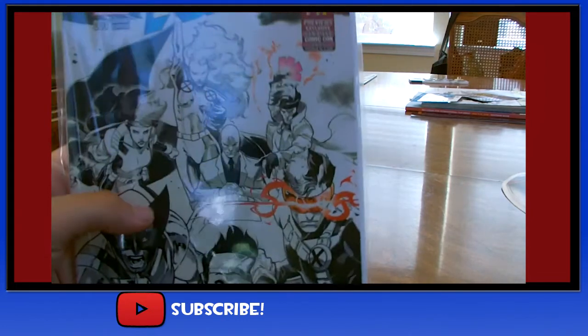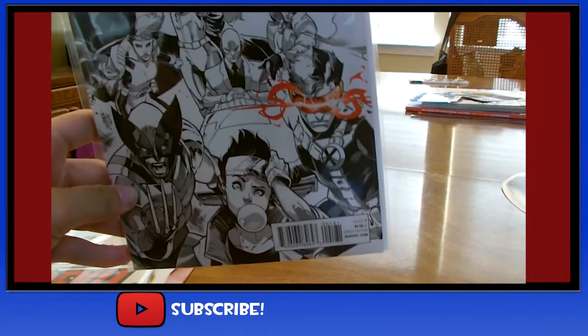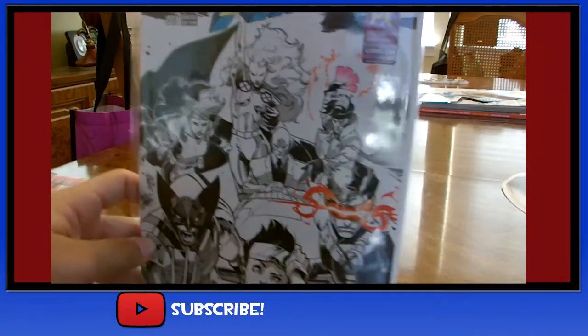I also bought X-Men 92. I love this cover actually — with the hints of color. Just something different, something you don't normally see.